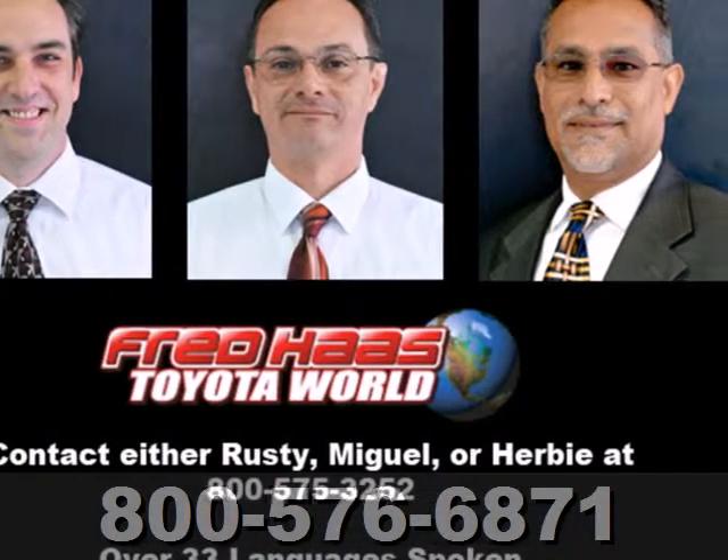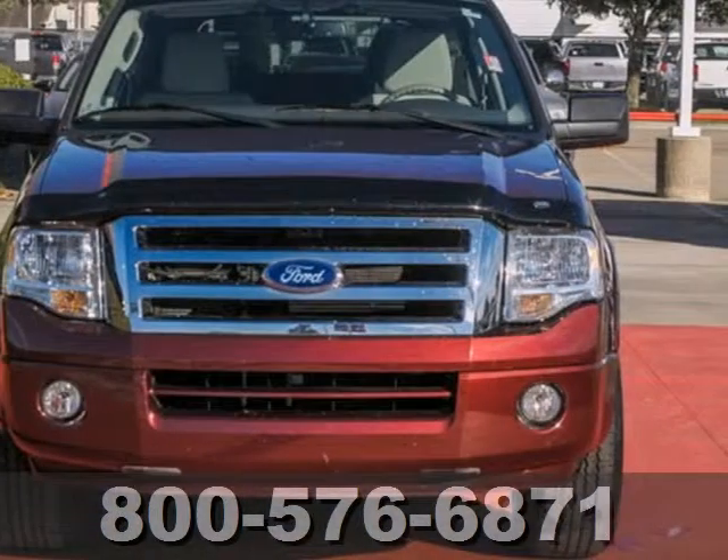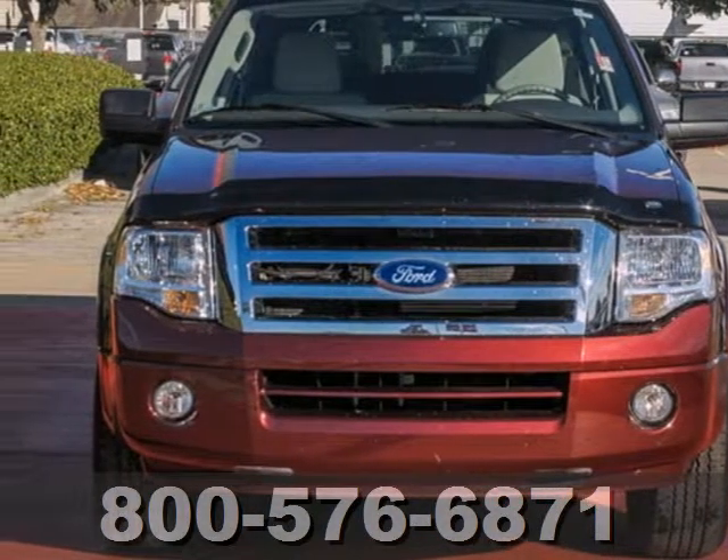If you're looking for a spacious and versatile SUV that's as comfortable in the city as on the off road, then look no further than the top rated Ford Expedition.